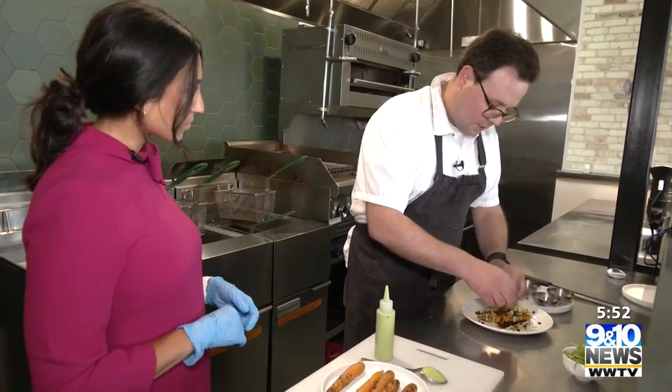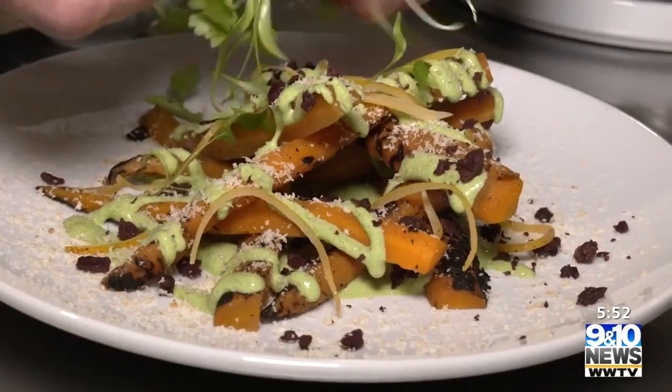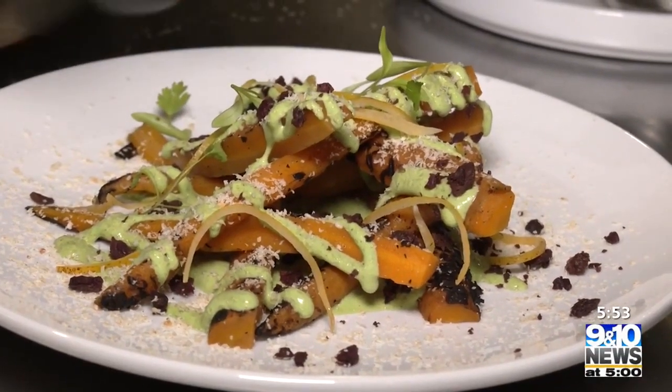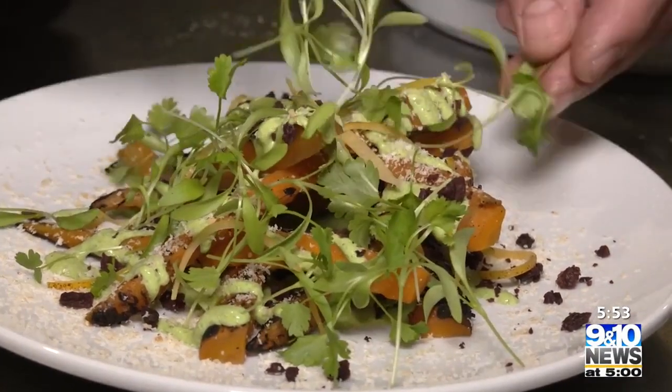Growing up in an Italian family, surrounded by great cooks, everyone always gathered in the kitchen. One of my earliest kitchen memories is actually standing on a chair, stirring risotto for like Christmas dinner.